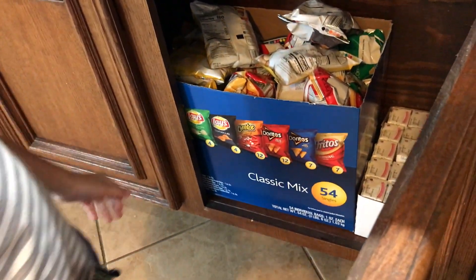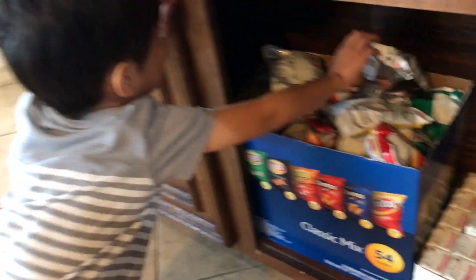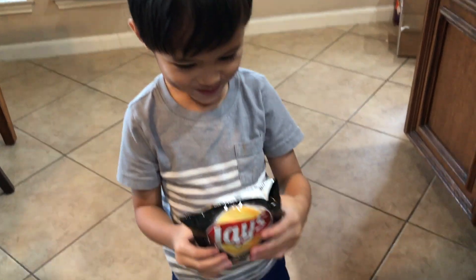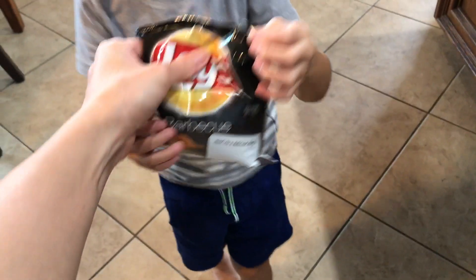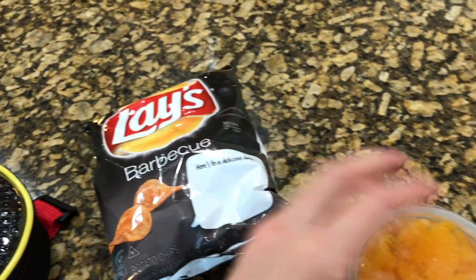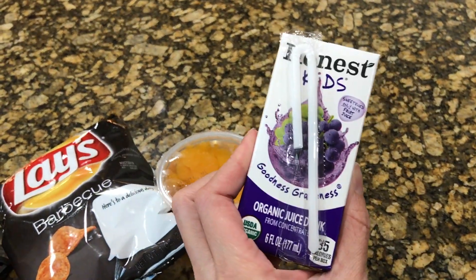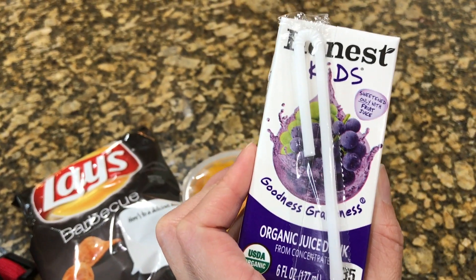You got like two, four, six different kinds of chips. Which one are you going to get? I got barbecue. Alright. So he picked out the barbecue chips, the mandarin oranges, and the Honest Kids Goodness Grapes.